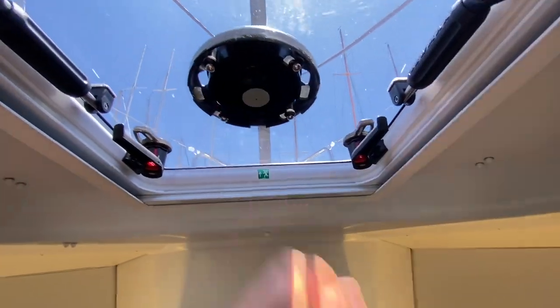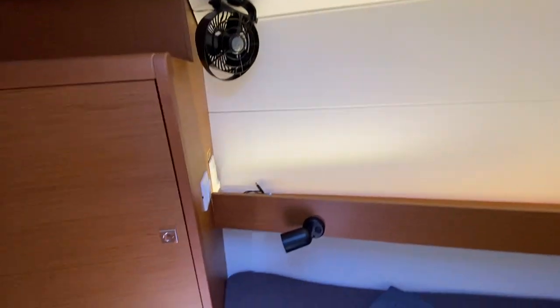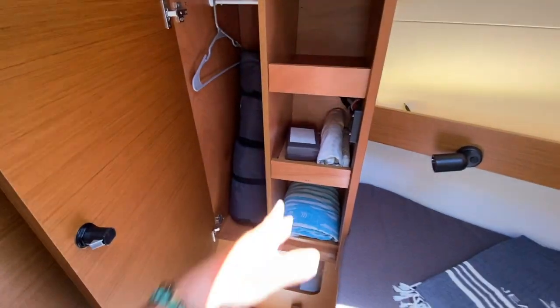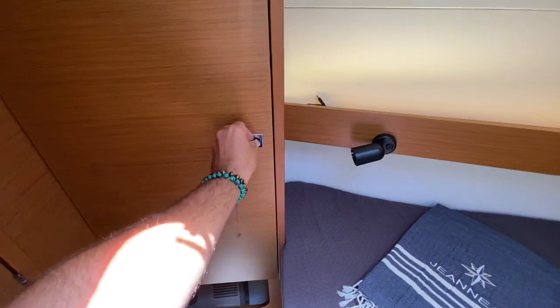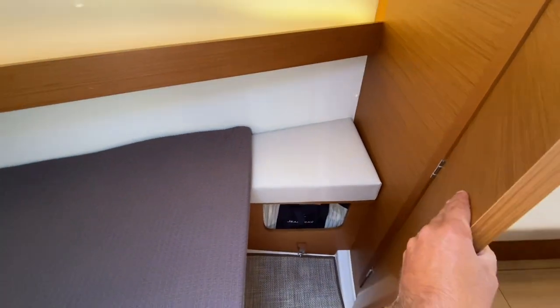We also have a vent mode here so the boat can breathe when that's open. Twelve-volt fans have been added along with additional lighting. There is a storage space, a hanging locker, and storage space off to the port side. On the starboard side behind this door, we have a bench seat with additional storage down below — so you can sit down and put your shoes on.